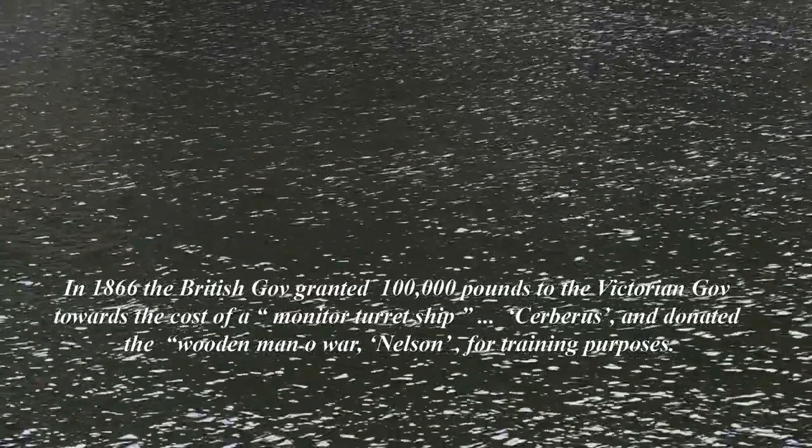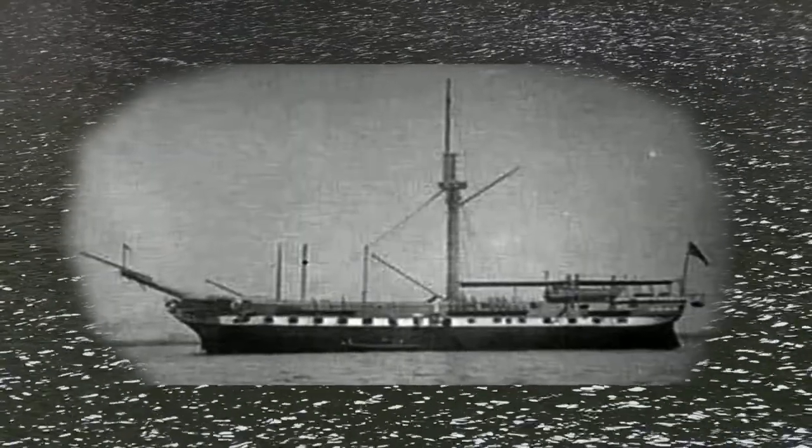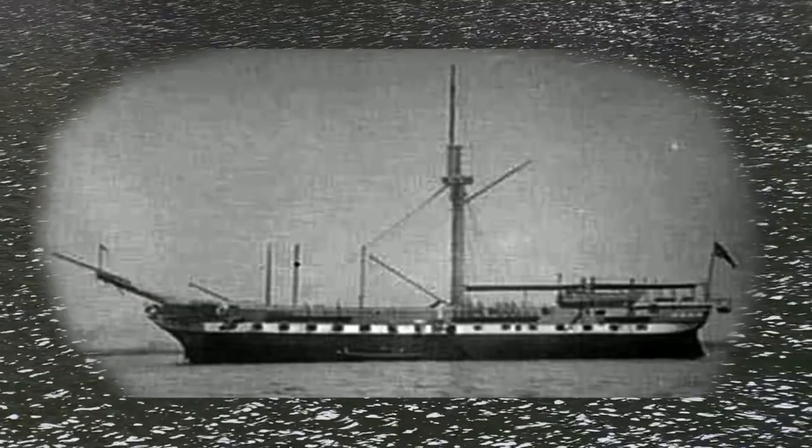In 1868, she was sent to Victoria as a training ship in Port Phillip Bay for its local naval volunteers. Following the fears of Russian invasion of the 1870s, in 1881 she was cut down again to a single deck, two masts were removed, and armaments modified to be a fighting ship for the Victorian Navy.